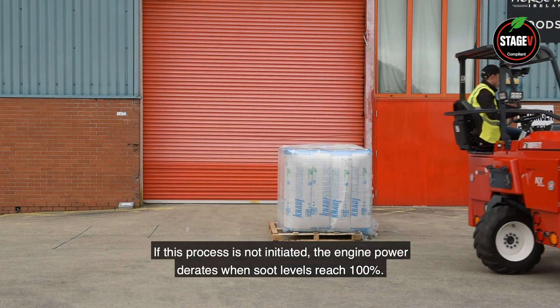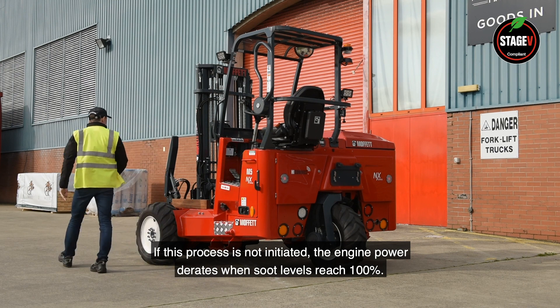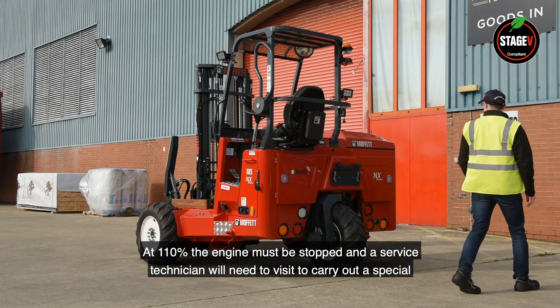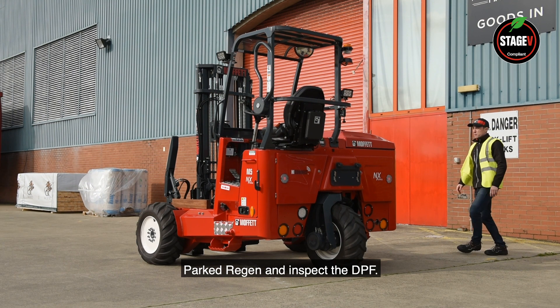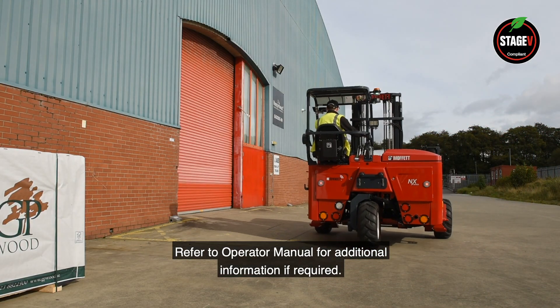If this process is not initiated, the engine power derates when soot levels reach 100%. At 110%, the engine must be stopped and a service technician will need to visit to carry out a special parked regen and inspect the DPF. Refer to the operator manual for additional information if required.